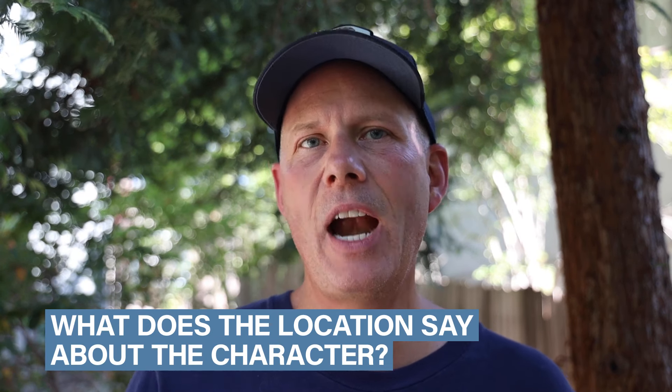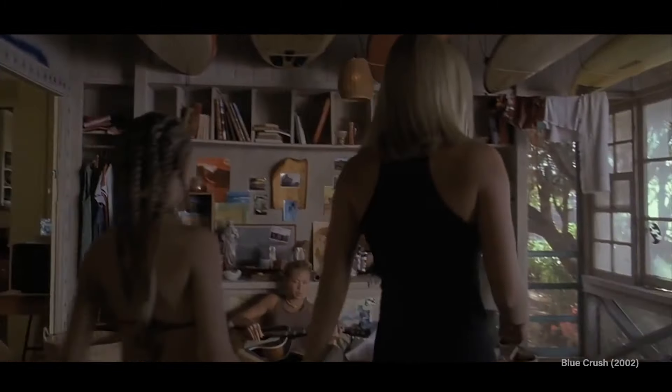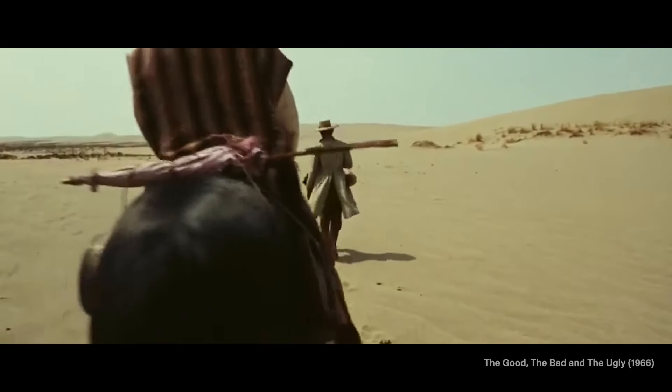The second thing I consider when looking for the right location is what does it tell the audience about the character. Is it an expensive, beautifully decorated high-rise apartment, or a cluttered run-down shack? Am I shooting in a lush garden or the desert? As soon as the audience sees that location on screen, I want them to know something about that character.